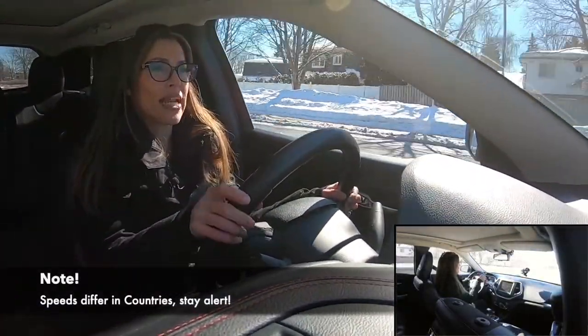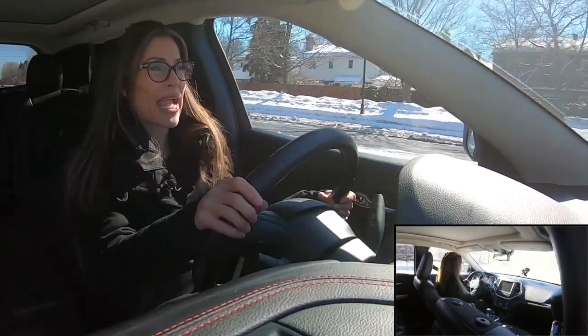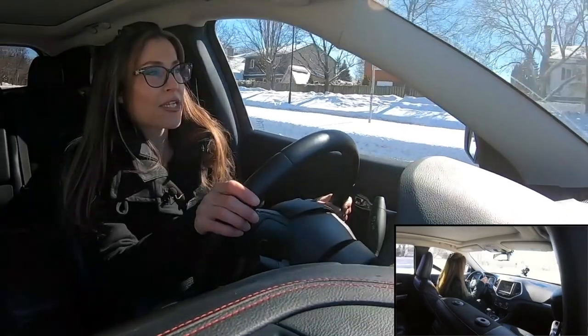I know I'm doing 20 kilometers an hour, I know the direction it moves, I know how many exits, my signal is on, I'm in my right-hand turn lane.